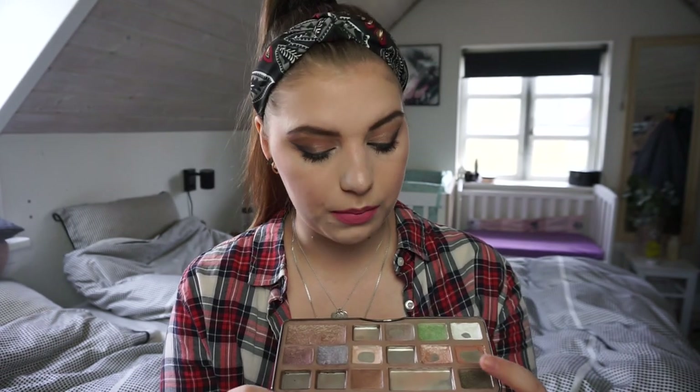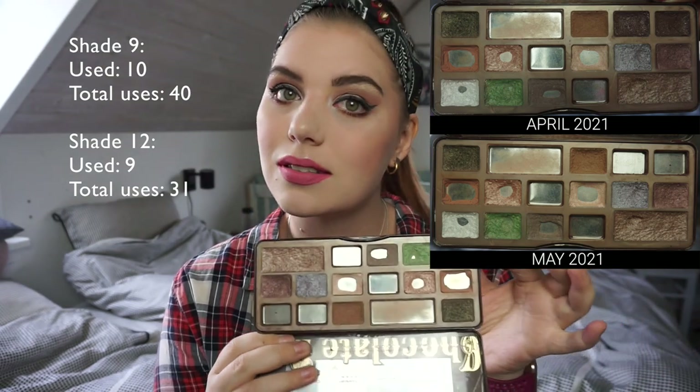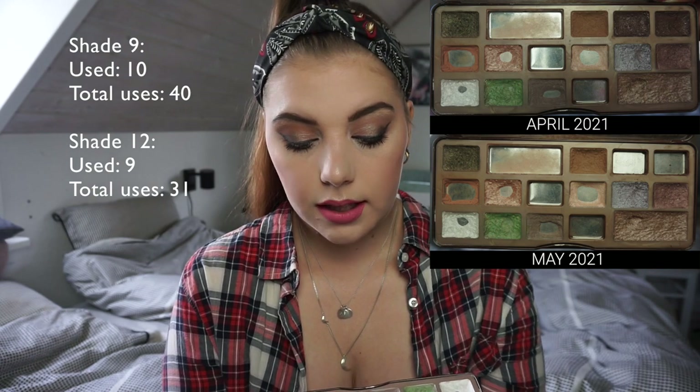Another goal of mine was to repress this brow bone shade, maybe mixed a little with this white shade because I mix those together anyway. I have that on my brow bone today. As you can see that did not happen either, so I really hope in the upcoming days I can repress those shadows — then they can be gone from this palette and I can focus on something else, because right now they are killing my focus and motivation to do my makeup.